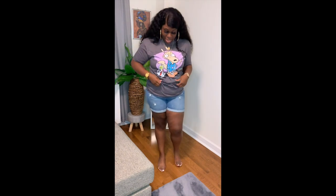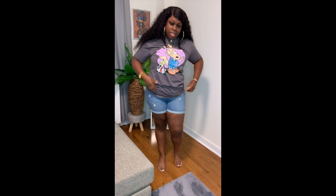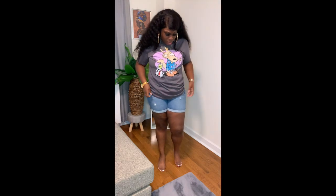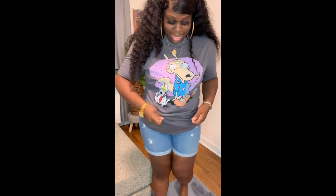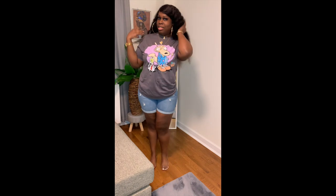This next shirt is my childhood — Rocko's Modern Life. Y'all, look how cute this shirt is! It is in a size large, so it's not as loose as the other ones, but that's okay because it's still really cute. I love this shirt — everything about it is so cute. Rocko's Modern Life.